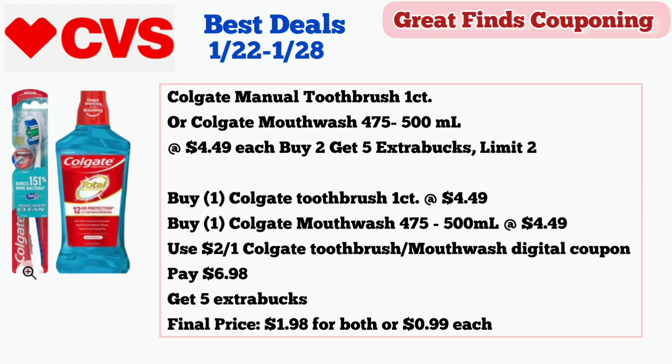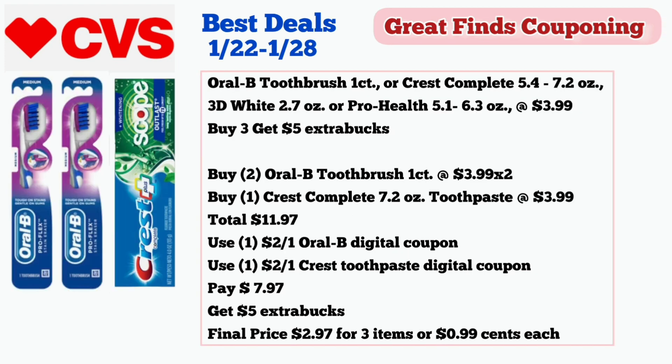For our next deal, the Colgate Manual Toothbrush one count or Colgate Mouthwash 475 to 500 ml are on sale $4.49 each, and buy two get $5 in extra bucks, limit of two. Buy one Colgate toothbrush one count for $4.49 and one Colgate mouthwash 475 to 500 ml for $4.49, and use a $2 off one Colgate toothbrush or mouthwash digital coupon. Pay $6.98 and get $5 in extra bucks. Final price is $1.98 for both or $0.99 each.